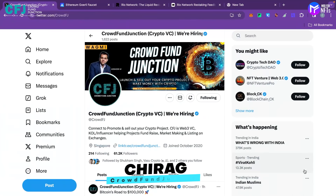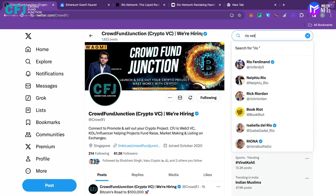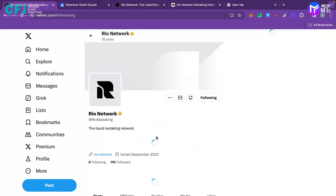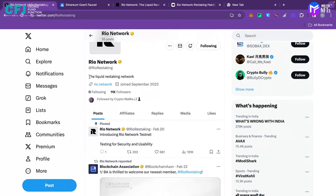Hello everyone, my name is Chirag and I represent Crowdfund Junction, and we are back with our airdrop series. The project we are going to perform our testnet action on today is Rio Network. If you search for Rio Network on Twitter, you can see it is a liquid restaking network.